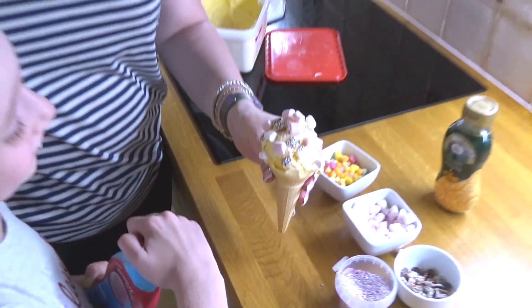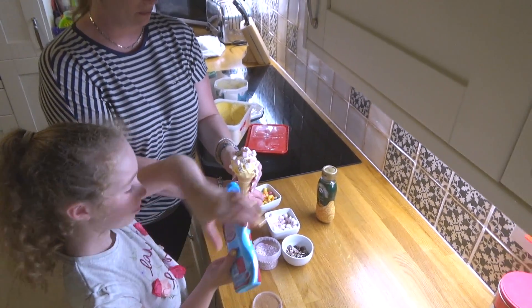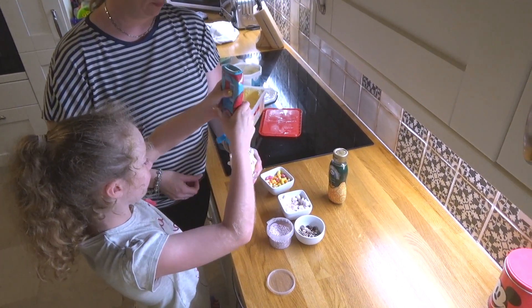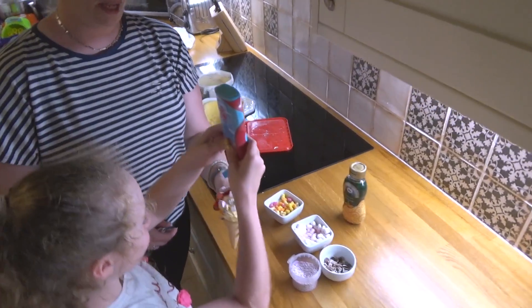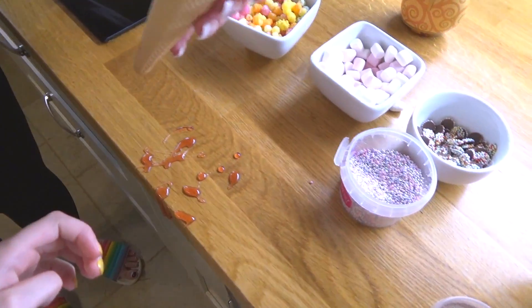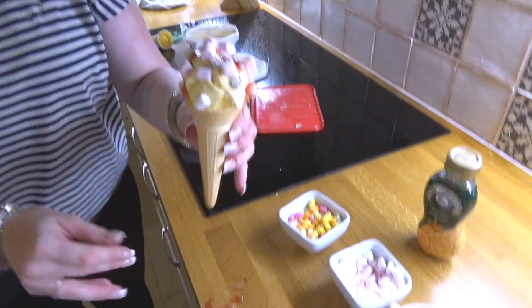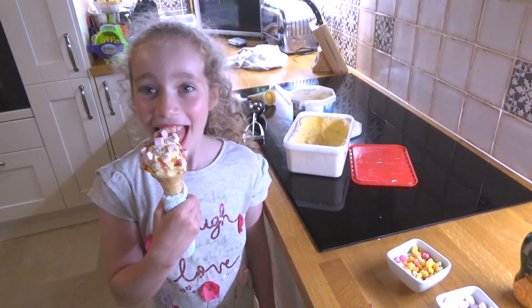Jazzies! We're going for the strawberry sauce as well. Oh my goodness, don't want any rainbow drops? Oh, this is going to go everywhere! It's all over the floor — everywhere! Oh, it's in your hair!